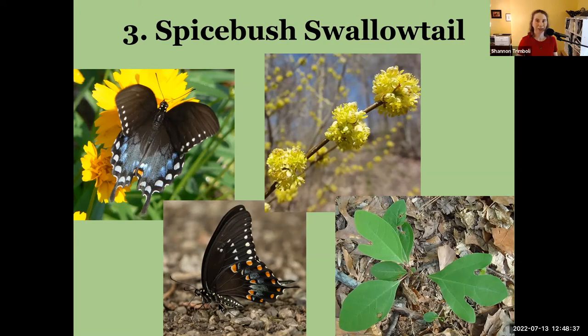Another identifier is that the spicebush swallowtail has two rows of orange spots with a swish where it misses an orange spot — another really helpful distinguishing feature. The caterpillars don't eat flowers; instead they host primarily on spicebush and also sassafras, both in the laurel family. There are really only two native laurel family species here in Kentucky.